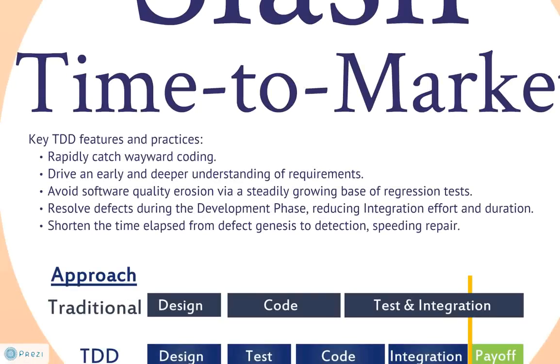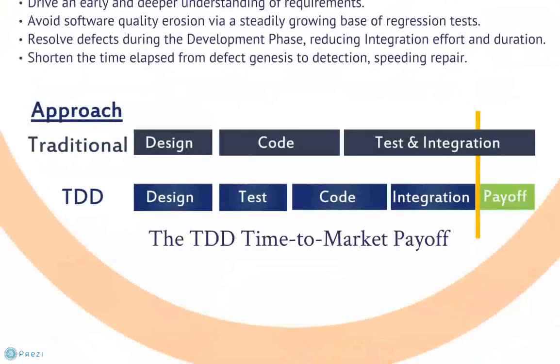Quality improvements gained at the component level speed development of the component itself, and also slash the time needed to integrate it into the complete system by a substantial degree. Typically, integration delays for systems with average component quality will bloat software development and delivery schedules. When applying a TDD approach instead, most component issues are resolved much earlier in the process or eliminated outright, thus shrinking integration times and quickly getting the completed product to market.